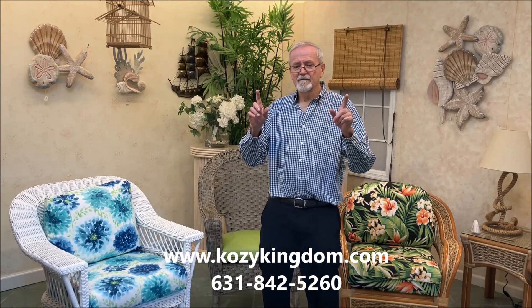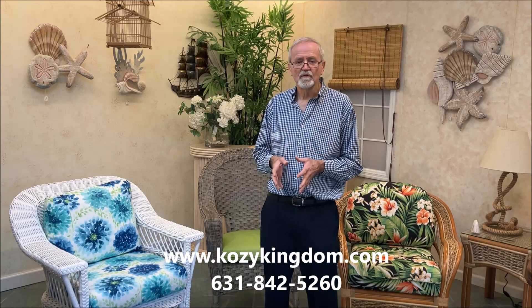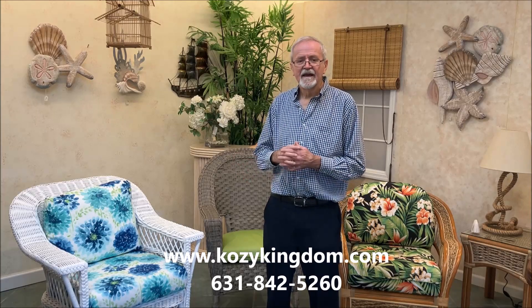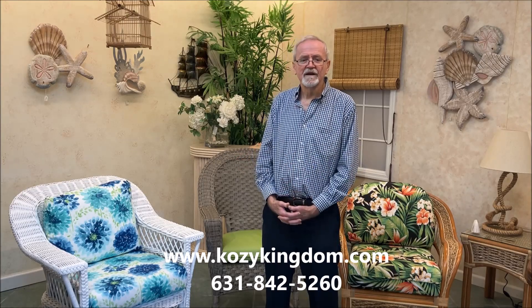Let me say one more thing before you go: durability. I purchased a wicker bedroom set when I was 25 years old. I still have it today. I wouldn't part with it — it's in fantastic condition. That's just the way this stuff wears if it's made well. Thank you for your attention.